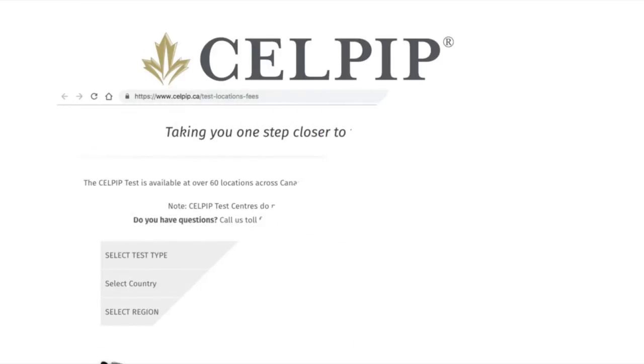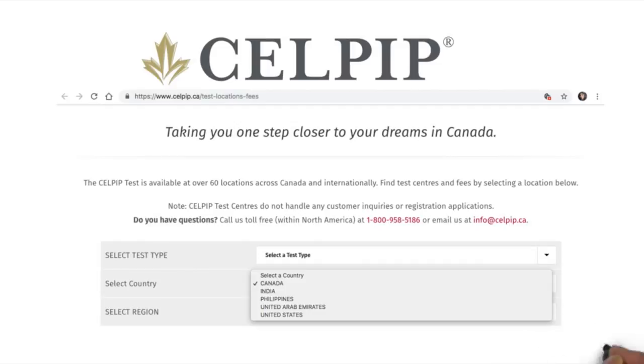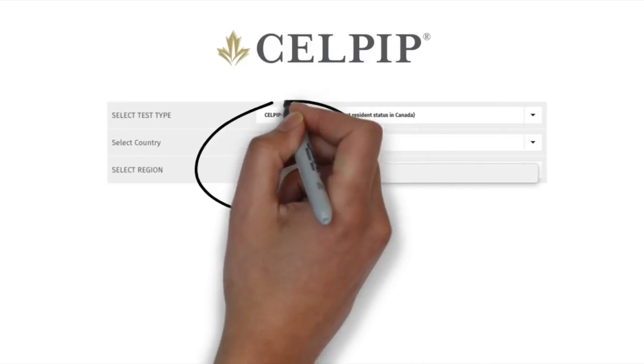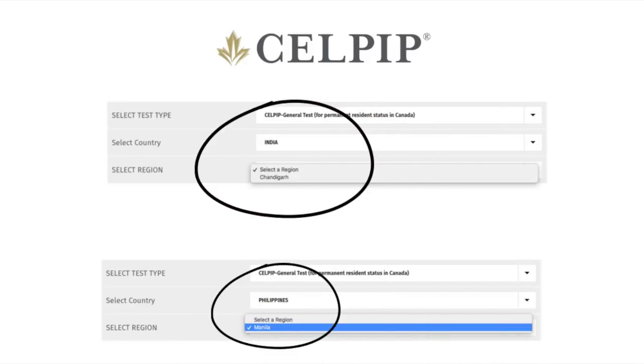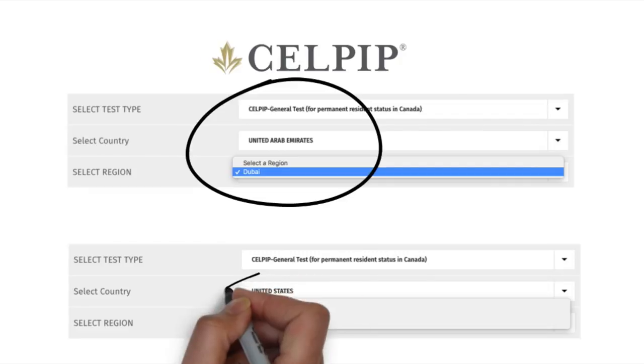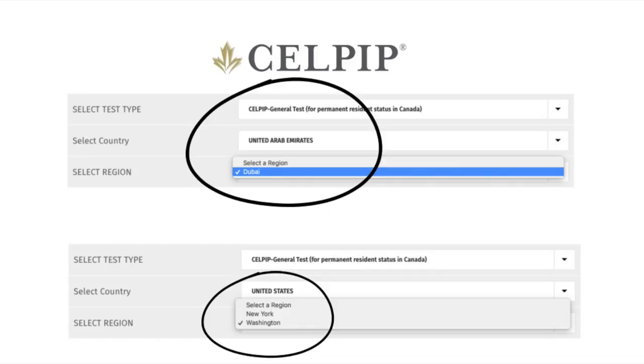Let us start from the centers available. As of October 2018, CELPIP is available only in five countries. In Canada, it can be taken all across the country in many locations in each Canadian province. In India, CELPIP is available only in Chandigarh. In Philippines, you can take CELPIP only at one center in Manila. In UAE, there is only one CELPIP center in Dubai. In USA, there are two centers in New York and one in Seattle, making three centers total. This means that if your location is far from these centers, you don't have the option of taking CELPIP and will have to appear only for IELTS.